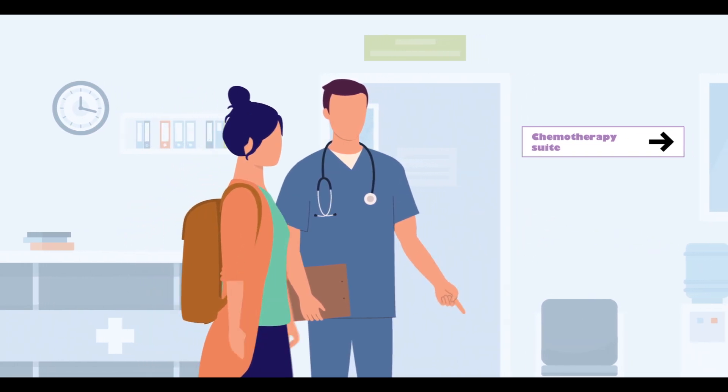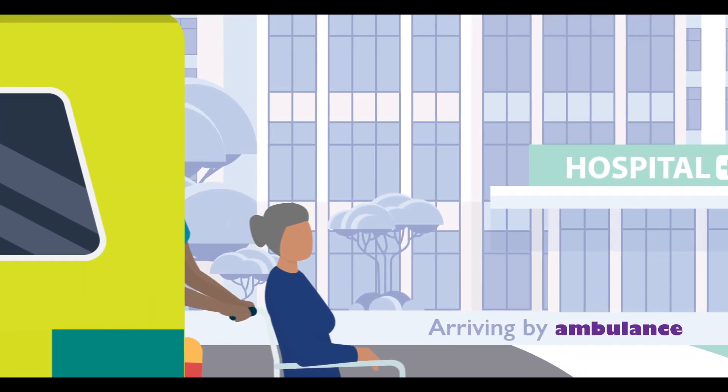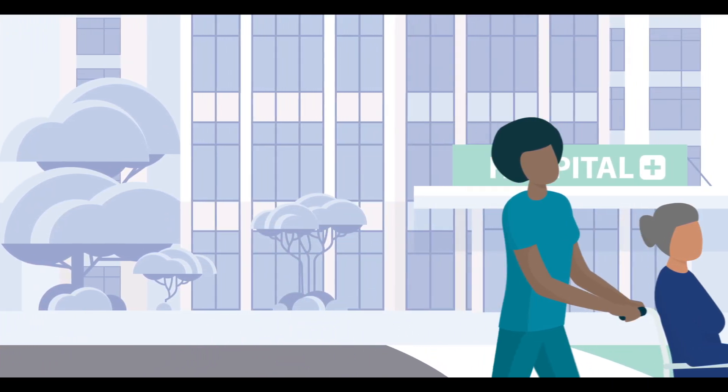Car parking is available and our Hospital Hopper shuttle bus service provides travel between the three Leicester hospitals. If you arrive by ambulance, please inform a receptionist on arrival so we can arrange a return ambulance for when your treatment is completed.